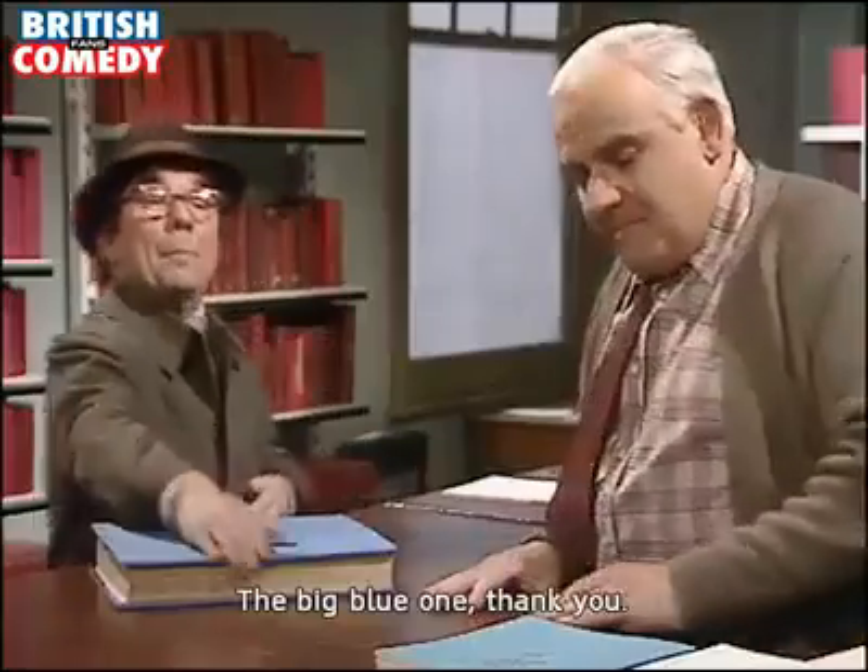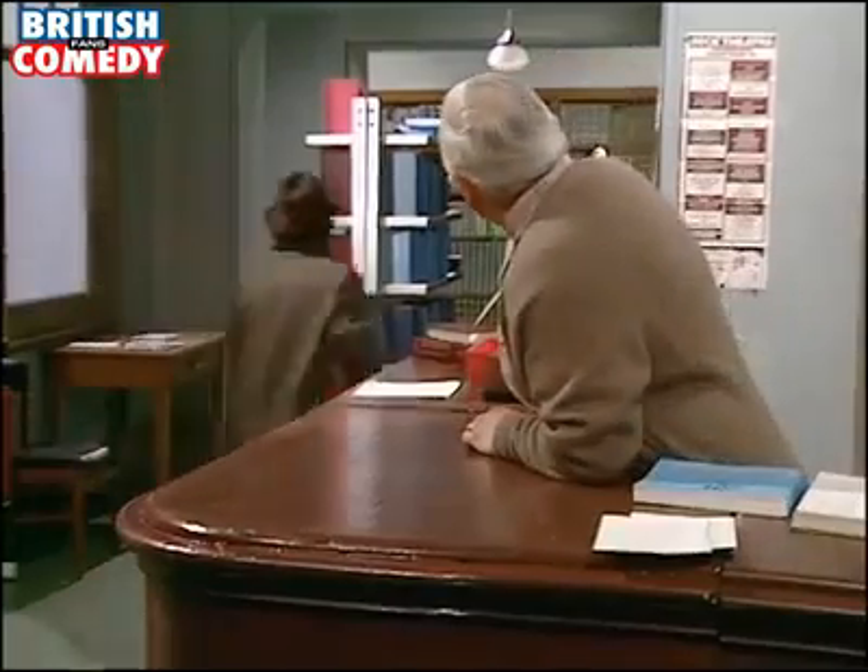Well now — what book was it you were wanting, sir? The big blue one.